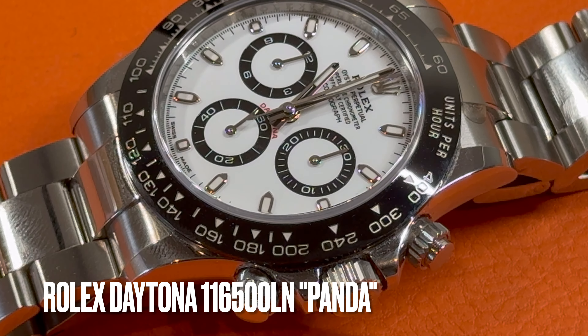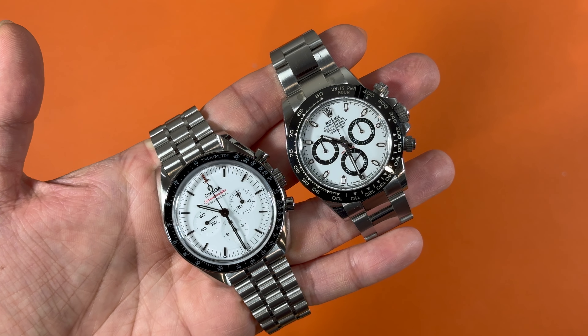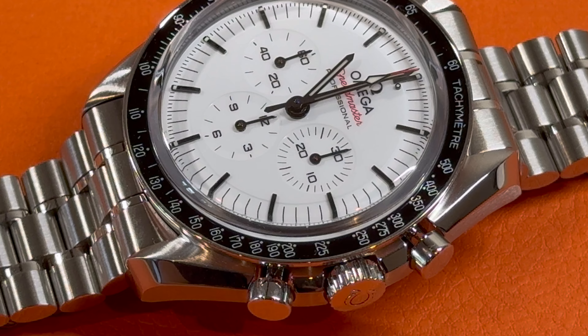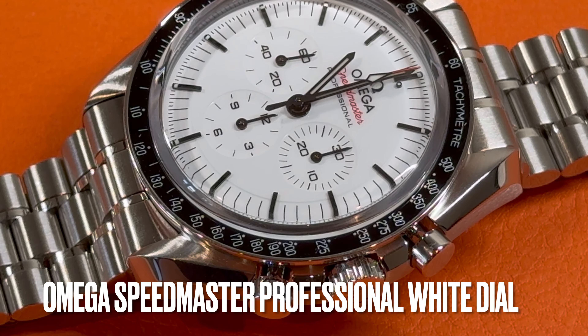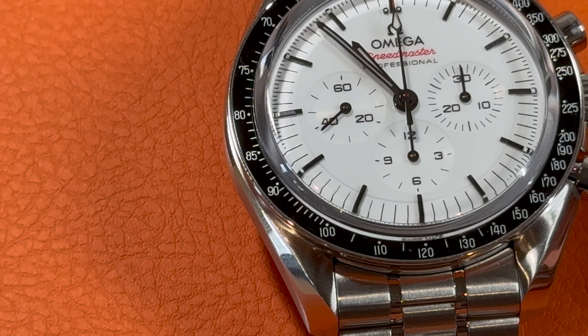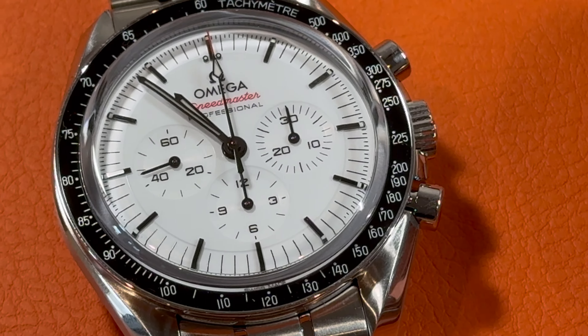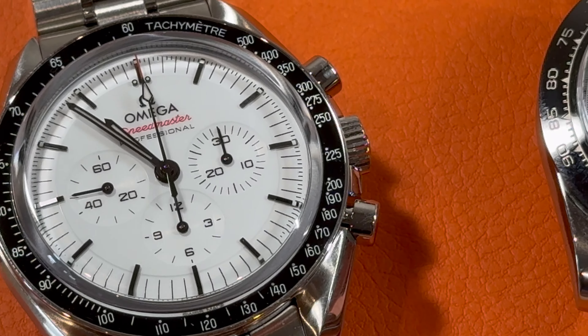Rolex Daytona has been believed to be the most beautiful wide dial chronograph and gained tremendous appreciation for decades. Earlier this year, Omega launched the wide dial version of its most iconic chronograph, the Moonwatch Professional. In this video, a head-to-head comparison between these two wide dial watches will be made, hoping to assist in your purchase decisions.